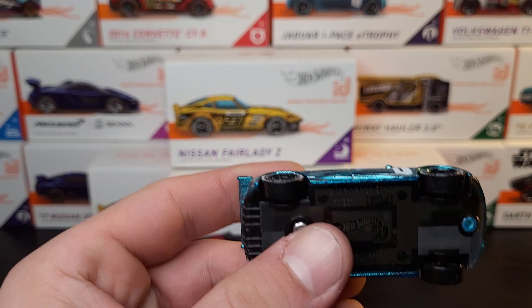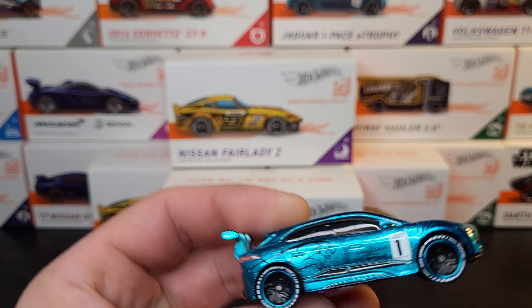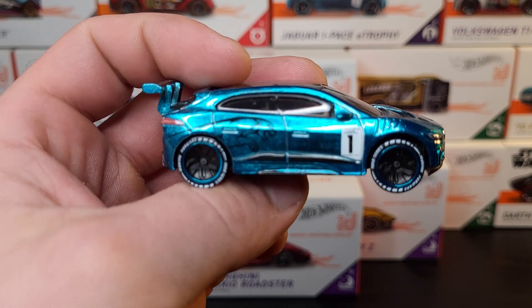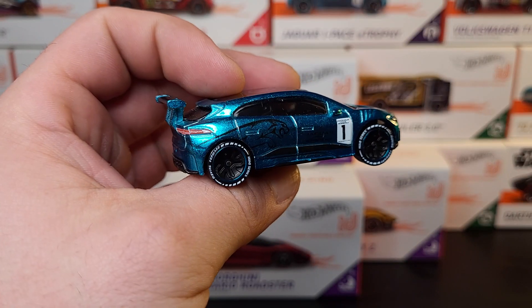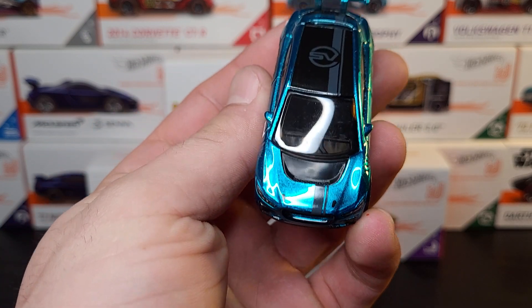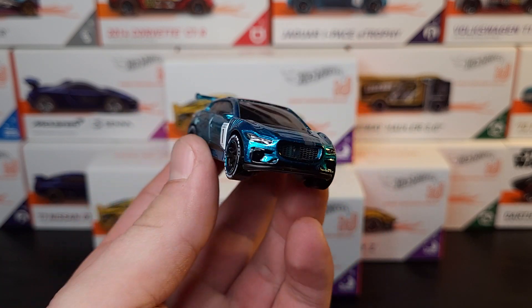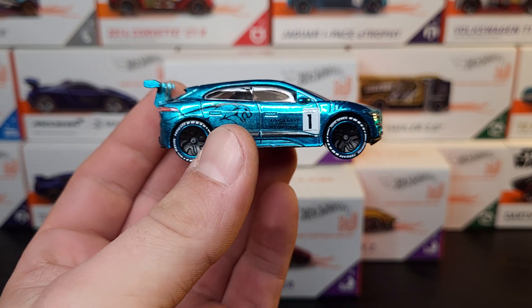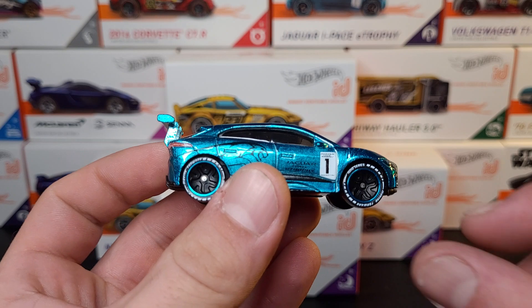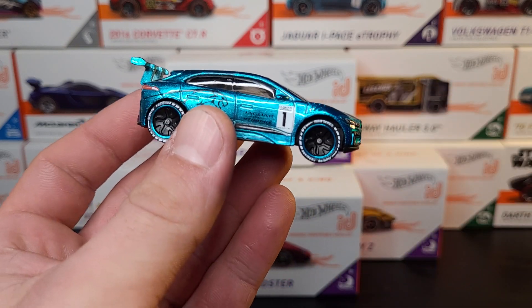Next up is the Jaguar F-Pace I-Pace E-Trophy. It's like an SUV type thing but it's all electric. Really dig the aqua color on this one. Looks really good. It's a little chunky on the front end, looks a little beefy up there, but I think they did an all right job. I wish they released one with a lower front end in a regular mainline casting.